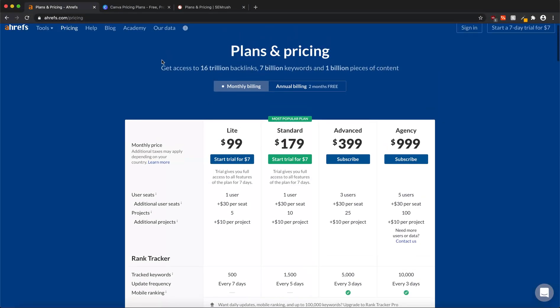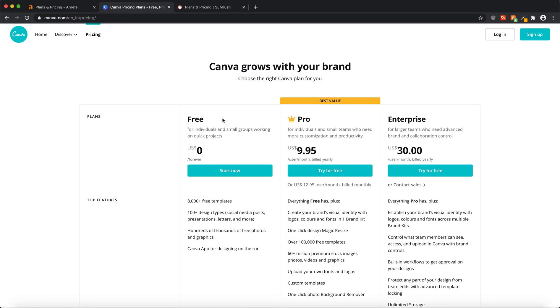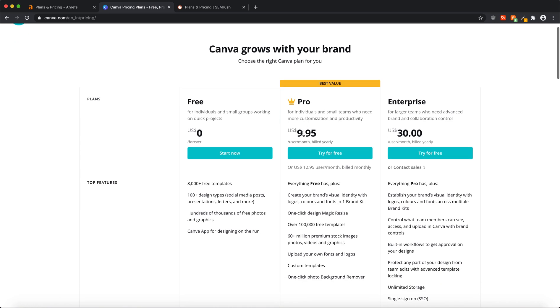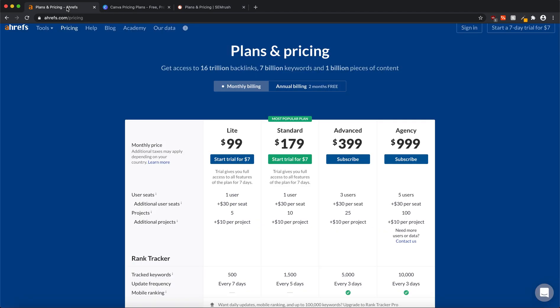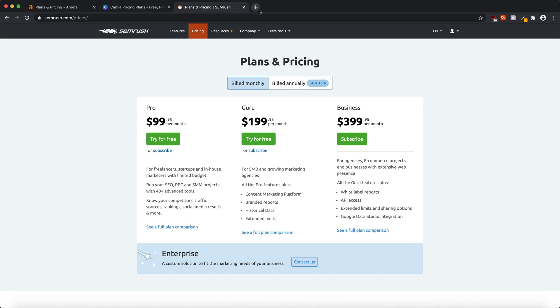Coming down to Canva, you can clearly see you'll have to pay $9.95 for a Pro subscription every month. And SEMrush is too expensive — that's $99.95 per month. I'm going to show you how you can easily get access to all these softwares for less than four dollars every month.